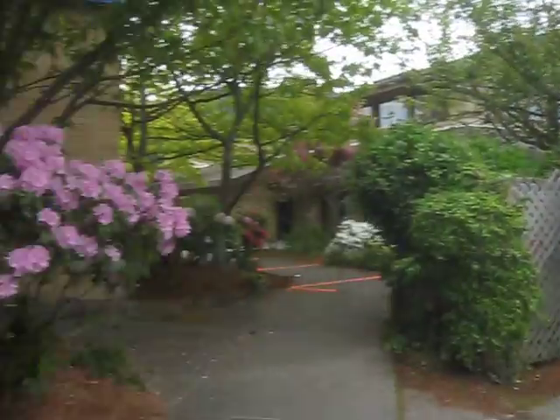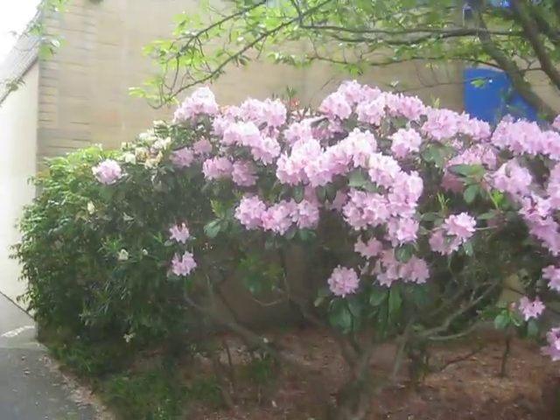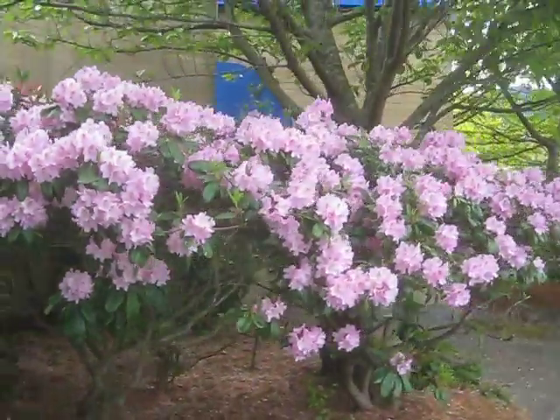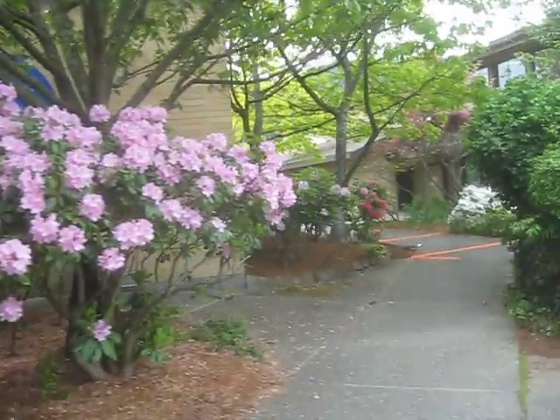Some nice rotos and ganges here. Look at those, aren't those beautiful? Those are in behind the Bank of Montreal. Yellow one in here, the yellow one's just about done. These pinks are beautiful. I love rotos. So warm out here. There's a bunch of other rotos in here too.